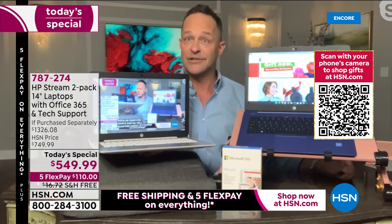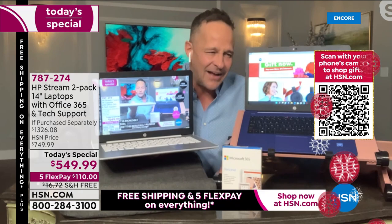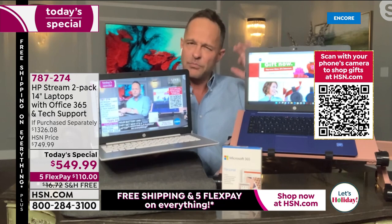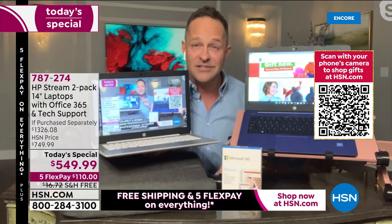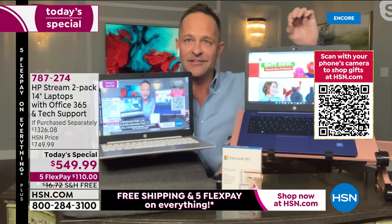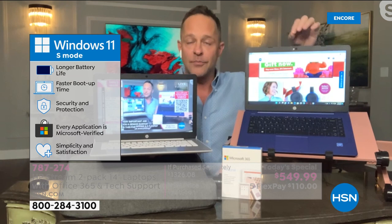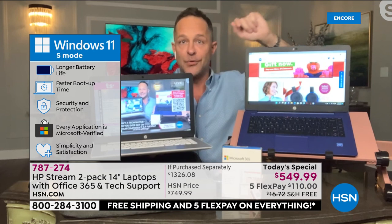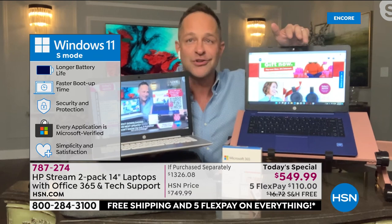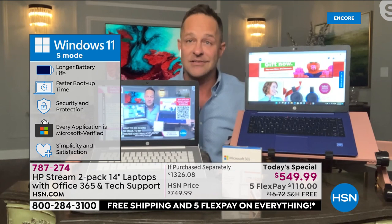Are you a senior surfer? A student? Someone who isn't a tech native? Do you ever get on your computer and think, 'I don't know about downloading this update, I'm not sure if this website is safe, I don't want to accidentally infect my friends and family with something'? You never have to have that internal dialogue again with this computer. Windows 11 in S mode means you cannot catch a virus. It is the simplest, safest Microsoft Windows computing available anywhere in the world — longer battery life, faster boot up, security and protection. Every application is on the Microsoft Store, certified and safe.